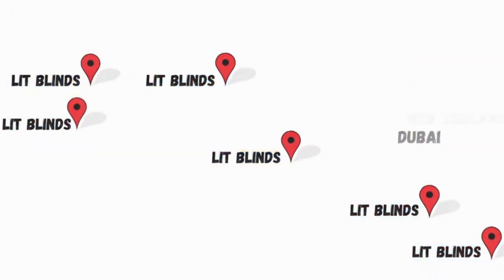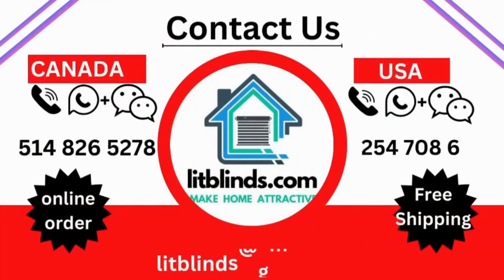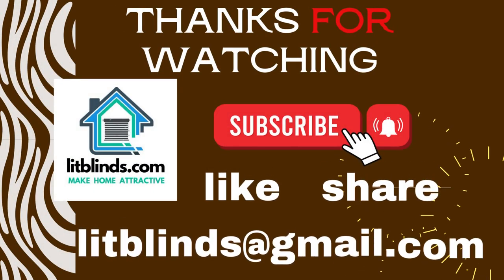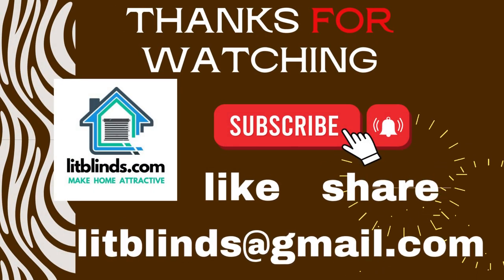Contact us: Canada and USA at 514-826-5278 or 254-708-6262, or email us at aslitblinds@gmail.com. Thanks for watching — don't forget to subscribe, like, comment, and share. We'll see you next time.